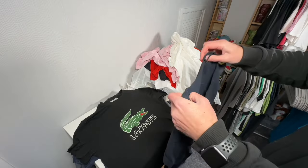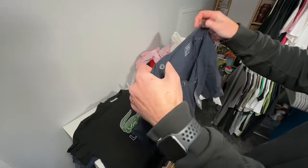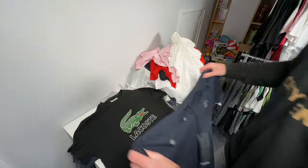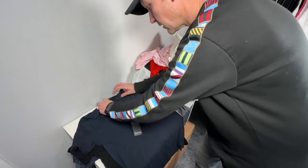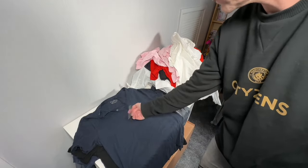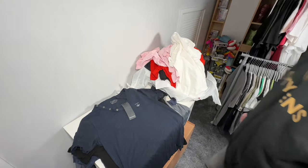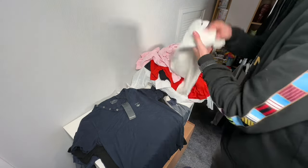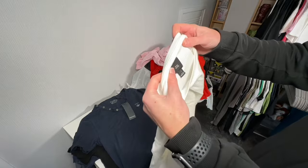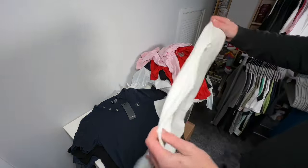I've got a Firetrap — newer tags — Firetrap vest. Not much value in this unfortunately; there's not going to be a lot for eBay. I could make a Whatnot show out of some of these actually. Size large Firetrap. What's this? A River Island large ribbed t-shirt.